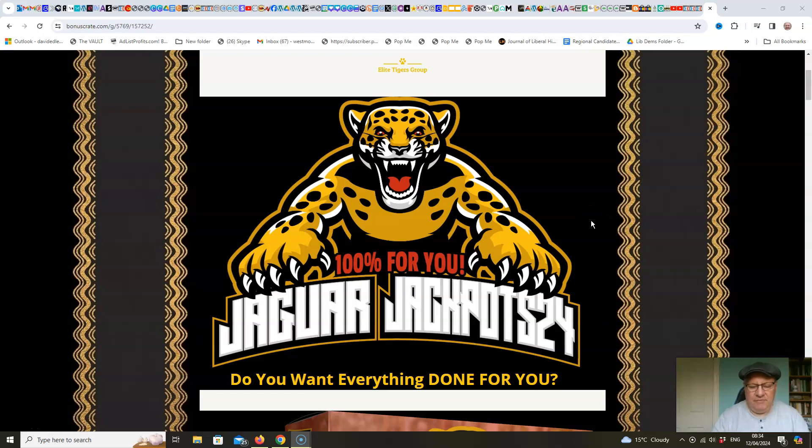Hi folks, it's Dawid Islam from the Elite Tigers Group here with my review of Jaguar Jackpots 24, which launches on the 12th of April at 9am Eastern Standard Time.